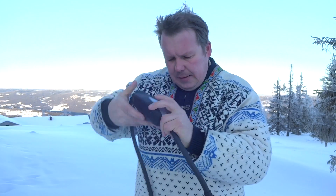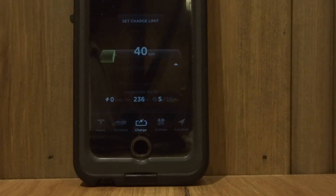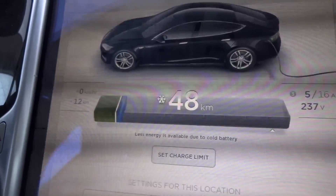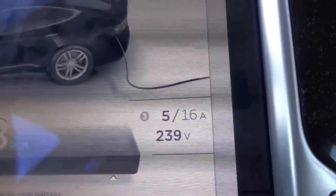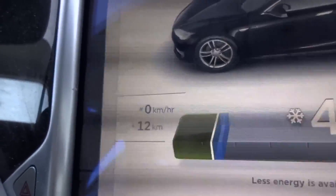The battery is now up to 40, but as you can see it's not charging at full speed — we only have 5 amperes. The power coming from the house is actually heating up the battery first before charging at full rate, because a cold battery won't accept much current. We are charging, using only 5 amperes instead of 16, and we've already gained 12 kilometers.